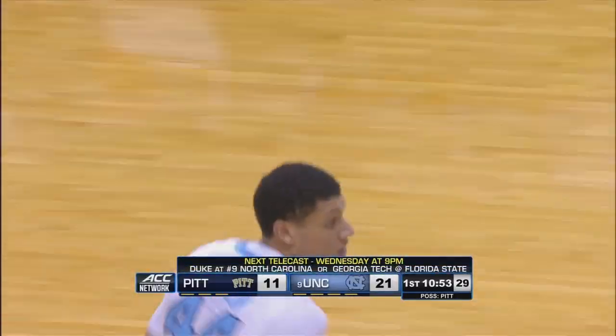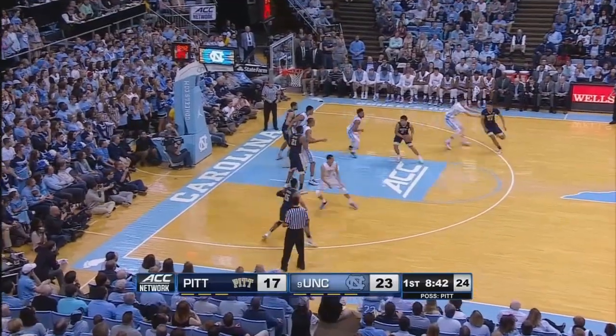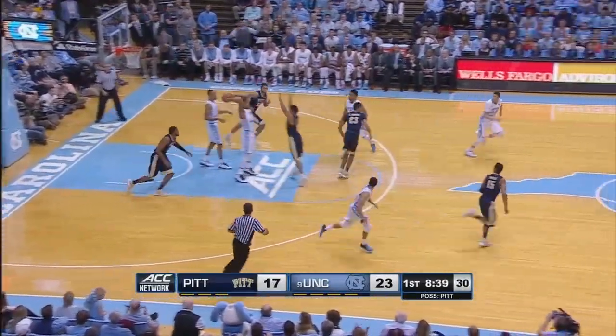A lot of movement in the Carolina offense right now. Leaving Page open, but he couldn't knock it home. Robinson quickly the other way, stopped in the paint. Spins around, has a shot blocked by Meeks.